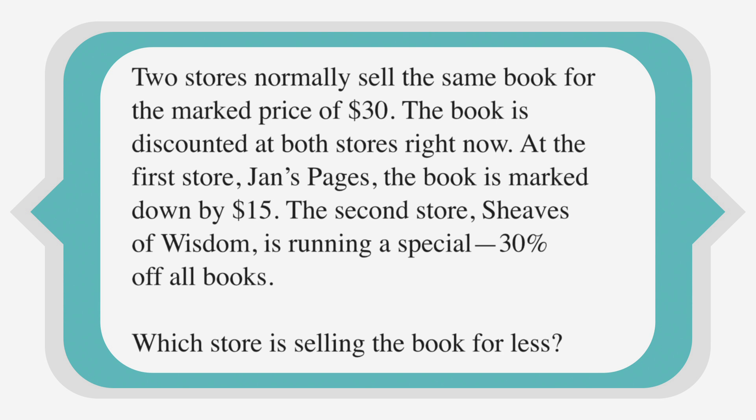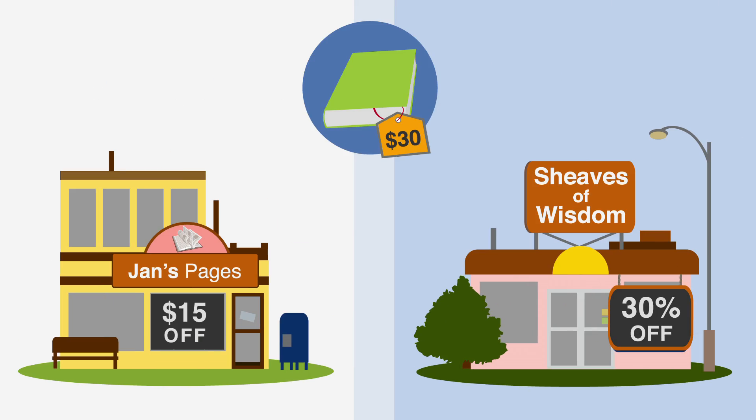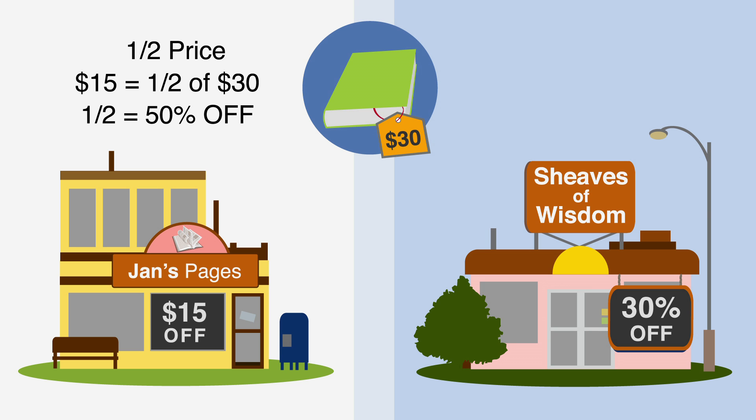Which store is selling the book for less? Let's solve. Since we've been practicing with numbers and prices, we see right away that Jan's Pages is selling the book for half its normal price — $15 is half of $30. And we've been practicing percentages, so we know that half price means the book is 50% off. We quickly realized that Sheevs of Wisdom has marked the book down by only 30%, while Jan's Pages has marked the book down by 50%. Jan's Pages offers the bigger discount and is selling the book for less.